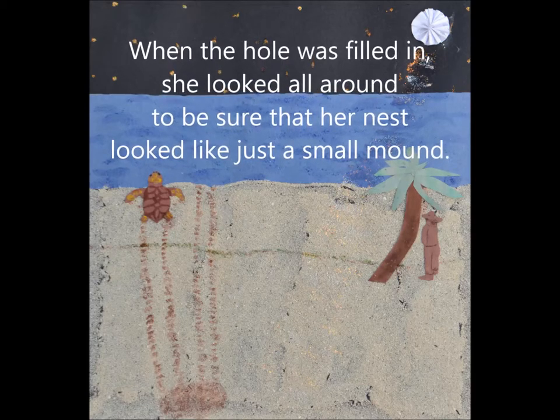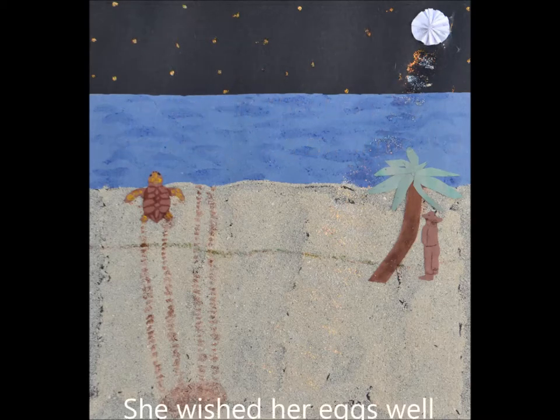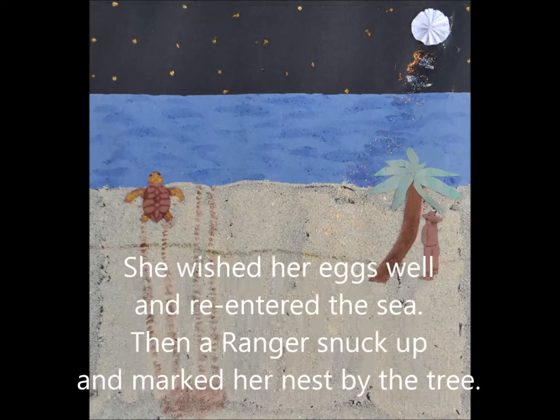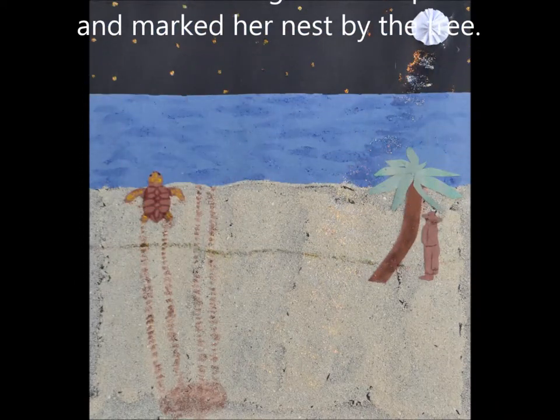When the hole was filled in, she looked all around to be sure that her nest looked like just a small mound. She wished her eggs well and re-entered the sea. Then a ranger snuck up and marked her nest by the tree.